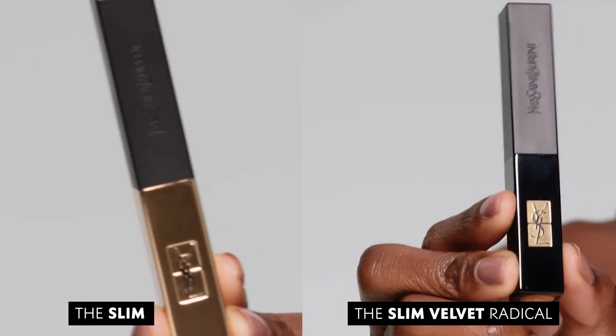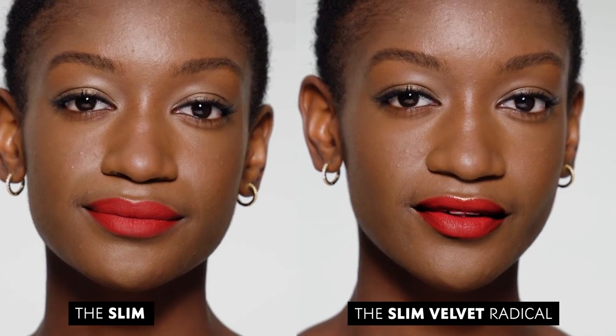Otherwise, I reach for the Slim Velvet Radicale for a creamy, semi-matte look. So that's it — I love the Slim Velvet Radicale and I'm sure you will too.